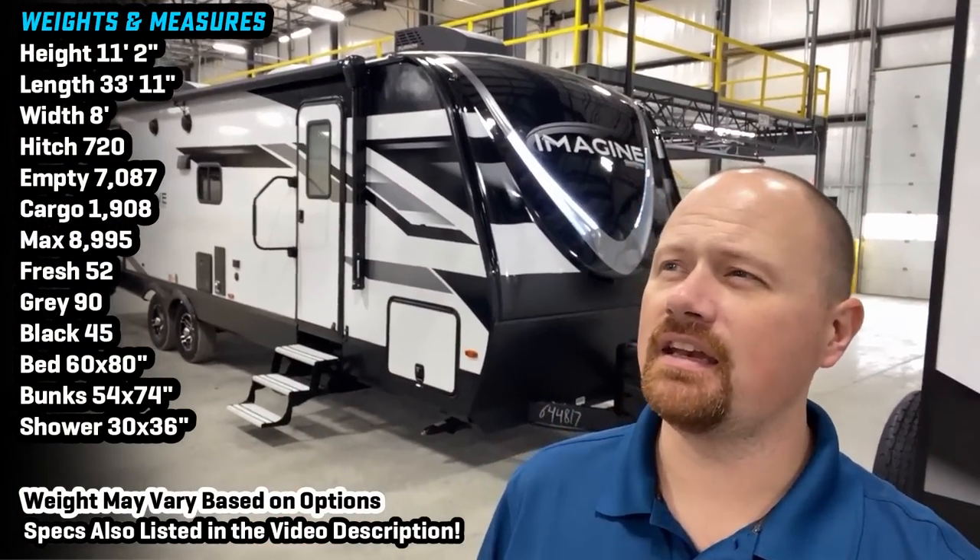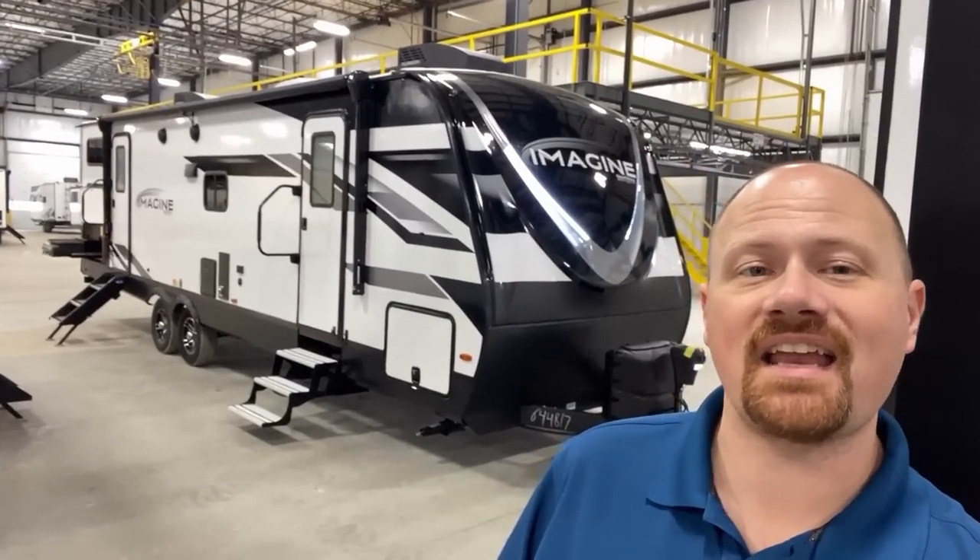Hey everybody, Josh Yarvey, nerd down here at Grand Design today taking a look at the often imitated, never replicated, made by dedicated — hopefully not medicated — individuals here: the 2910BH Imagine.